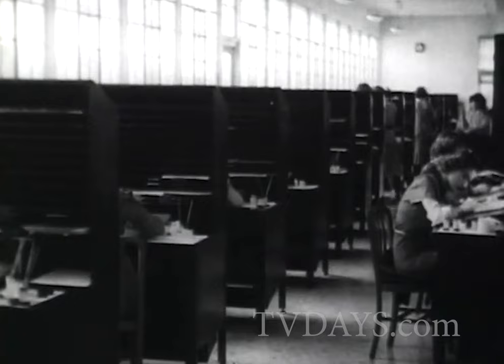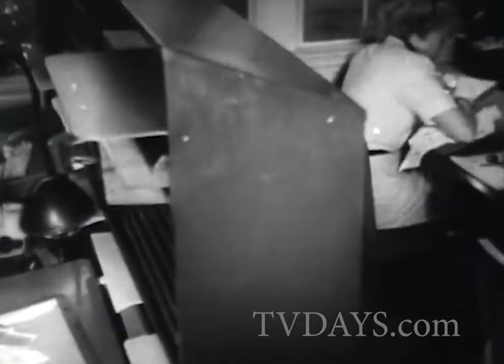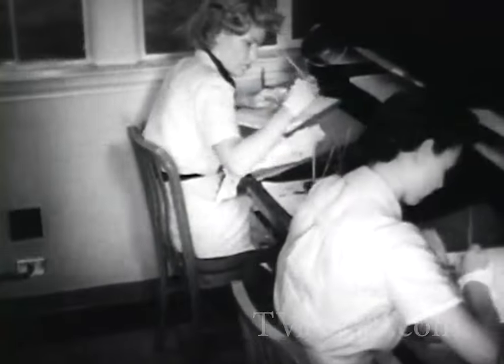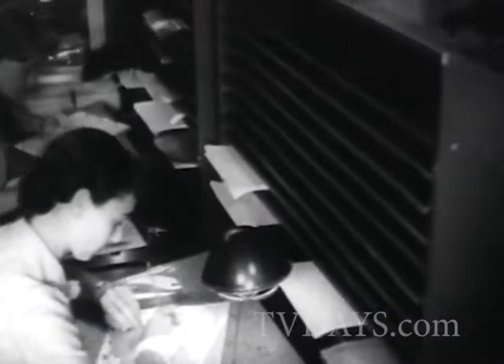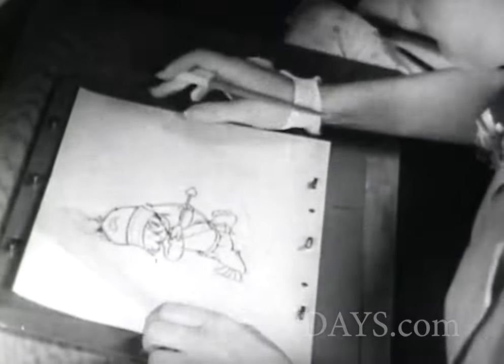The old cage sketches go next to the tracing department, a separate building of the Disney establishment. Here each minute line is reproduced in ink on sheets of celluloid. Great care is taken that every characteristic and detail put in by the original artist is faithfully copied.